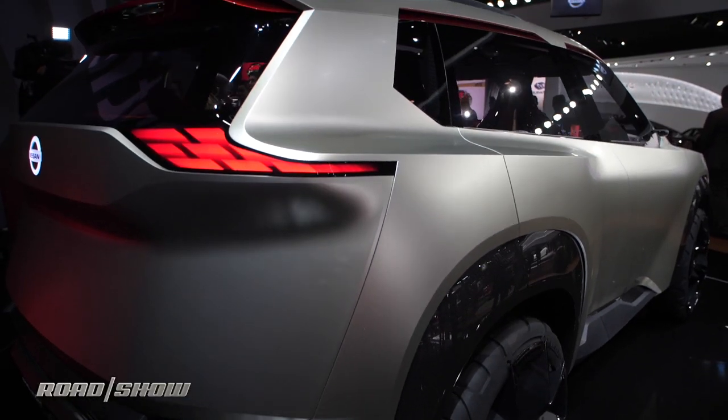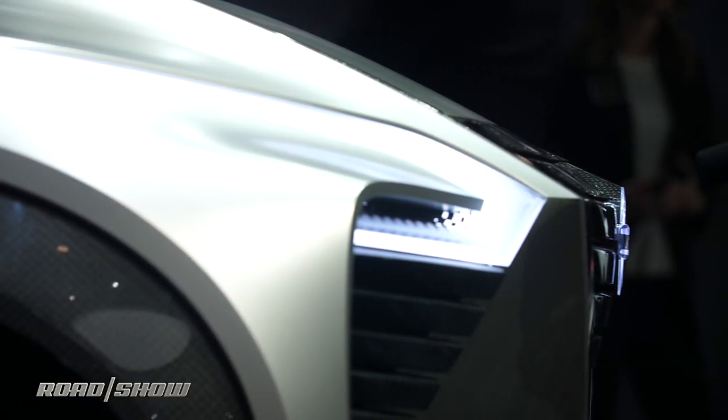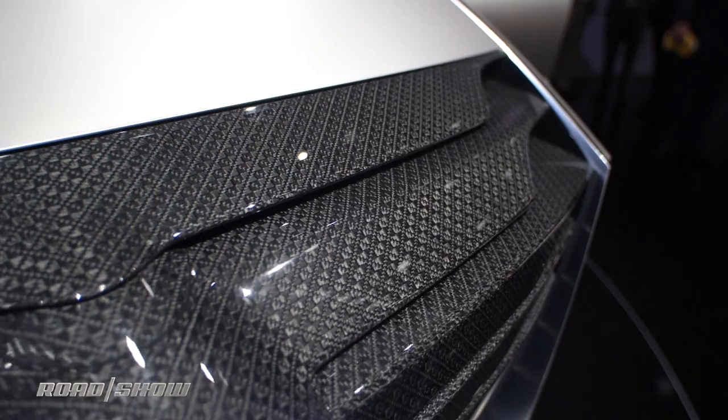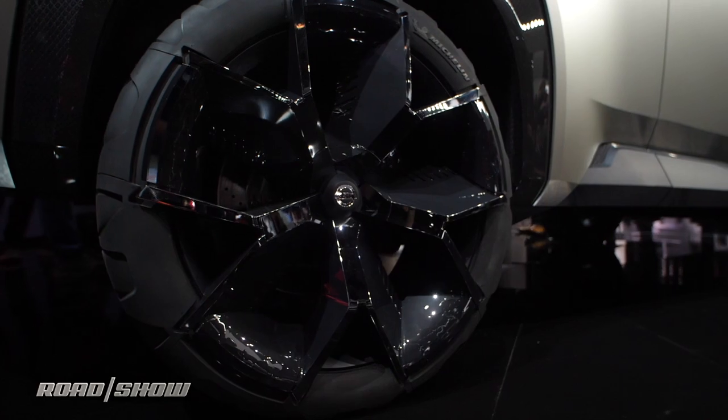Nissan's two oldest crossovers are the Murano and Rogue, so it wouldn't be a stretch to assume that you'll see some Cross-Motion influence in one or both of them at the next refresh. That said, we'll have to wait and see exactly how much of this concept does make it over to production.